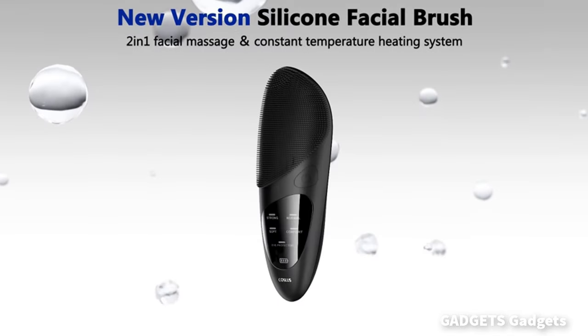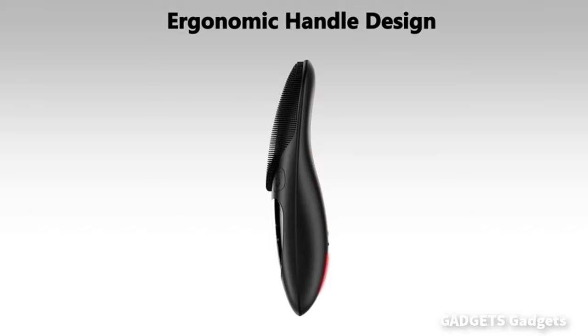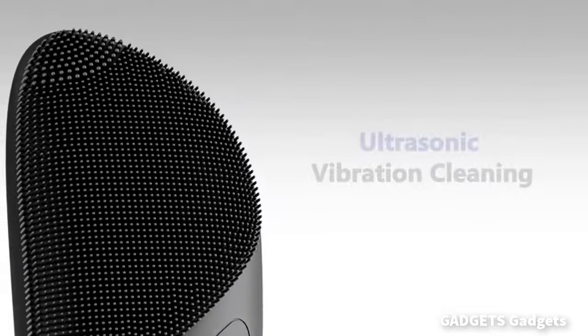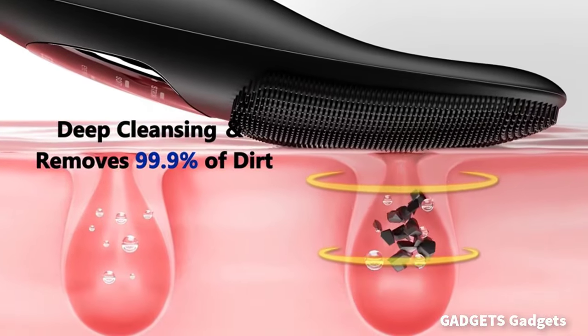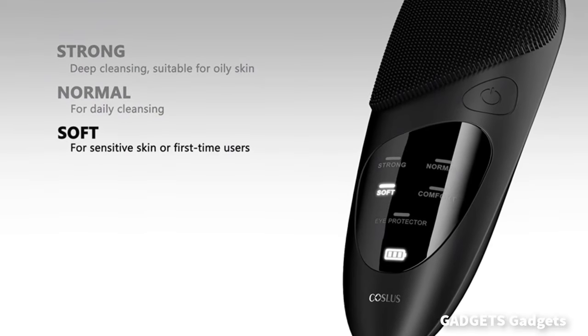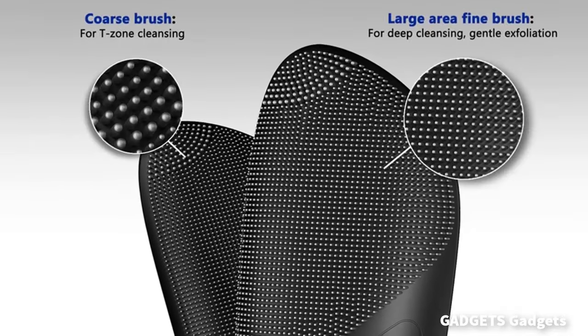Causless facial cleansing brush is made of super soft food-grade silicone, suitable for all skin types. The silicone face scrubber removes 99.5% of dirt, oil, and dead skin through high-frequency vibrations. It can meet various cleaning and skin care needs such as removing blackheads, exfoliating, pore cleaning, massage, etc. Improving your facial skin health up to 100%.